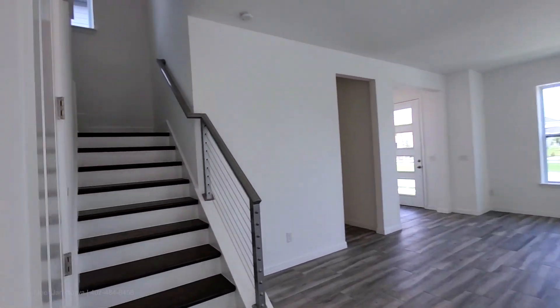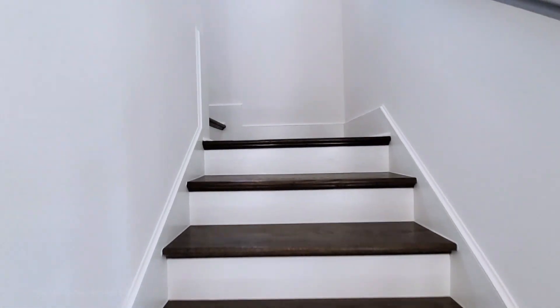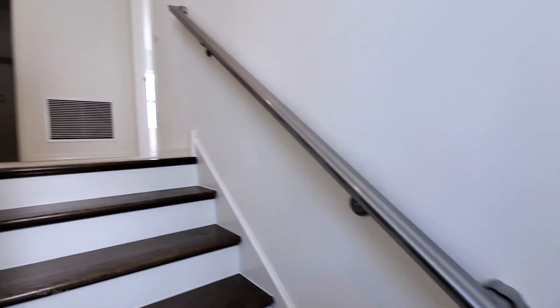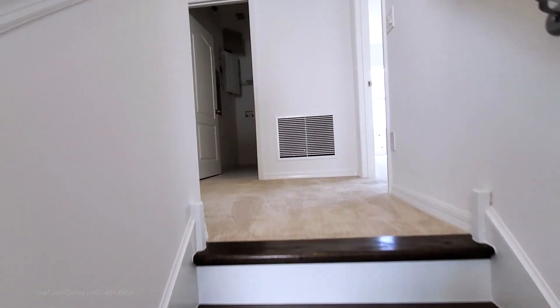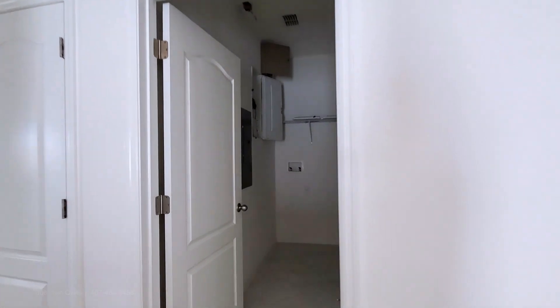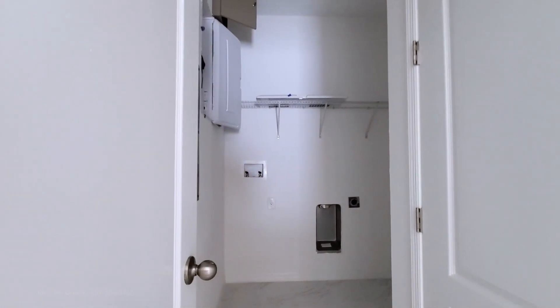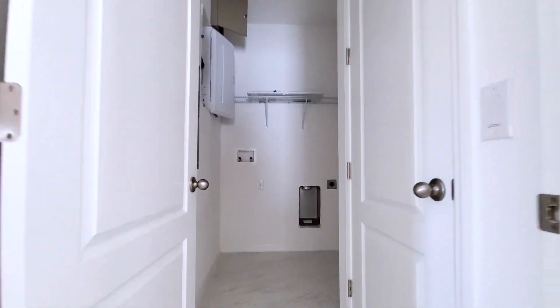Let's go up to the second floor. Hardwood staircase with white risers and your contemporary rails. You have the full wall on the left and then the contemporary rail. Top of the landing, you have your laundry room with upgraded tile.